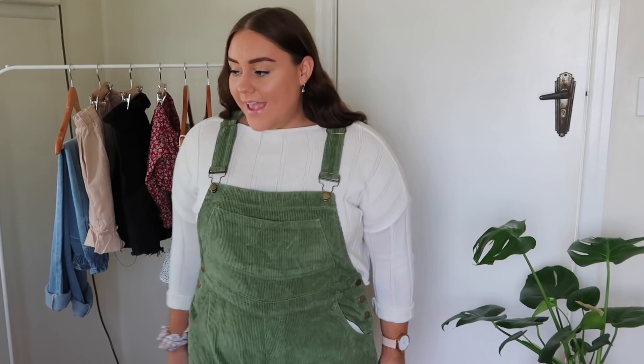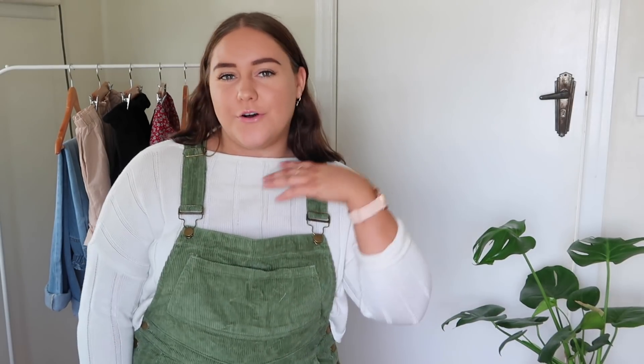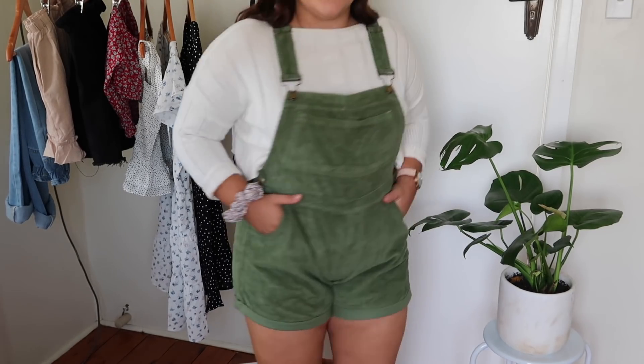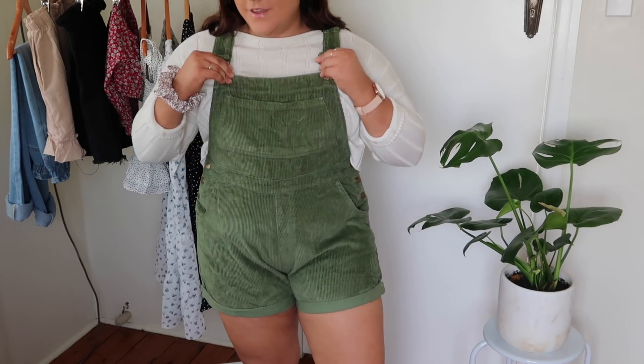I actually think these are adorable and they fit me perfectly. I was a little bit unsure because I do have bigger thighs, so I kind of steer away from buying shorts online, but these fit me perfectly. Even with this sweater underneath I feel like it looks so cool. They're super comfy too — the corduroy material is just so soft and comfy.